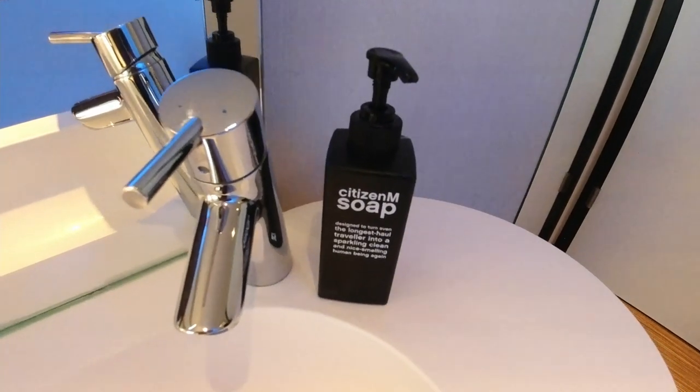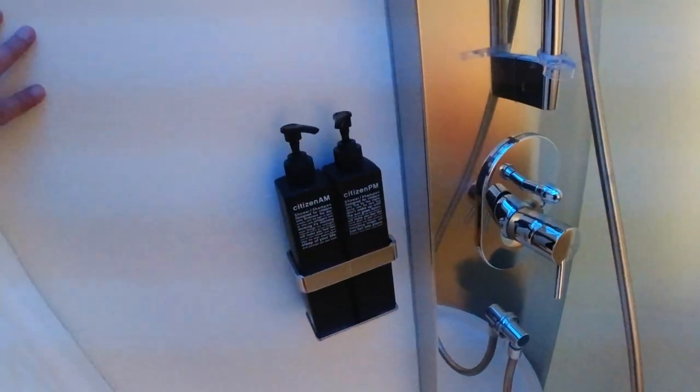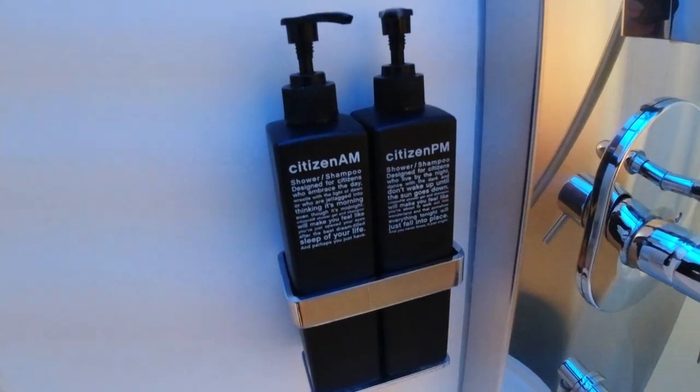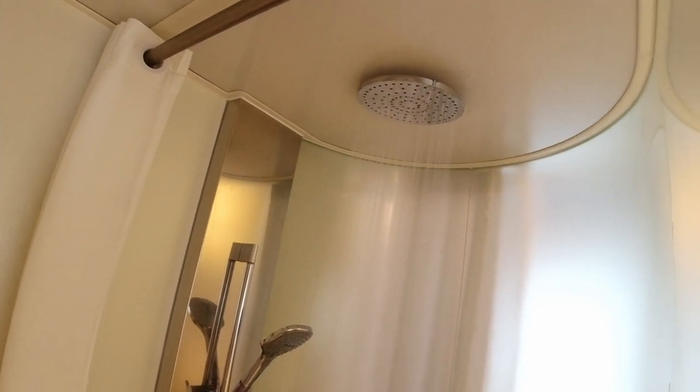Not abundant with toiletries, but it has soap. In the bathroom there are a couple of items: shower gel and shampoo in AM and PM varieties — interesting enough. Someone really should design a universal hotel shower controller, as they always seem to be different and I always struggle at first. This one actually wasn't too bad, and the shower had decent power — something I perhaps didn't expect as I was on the top floor.